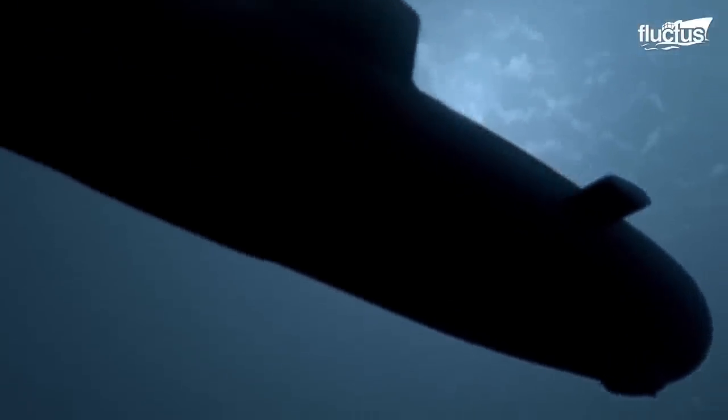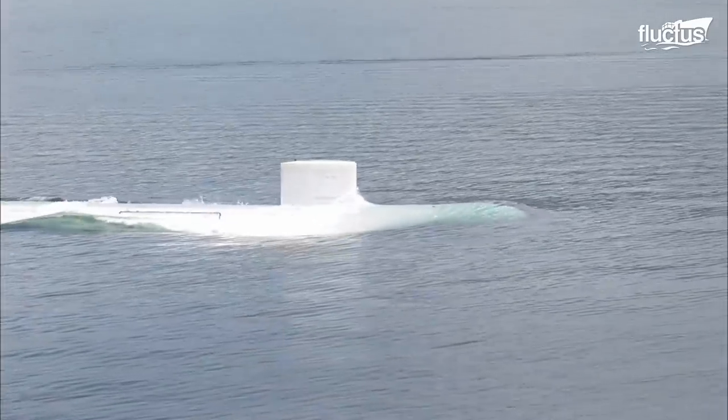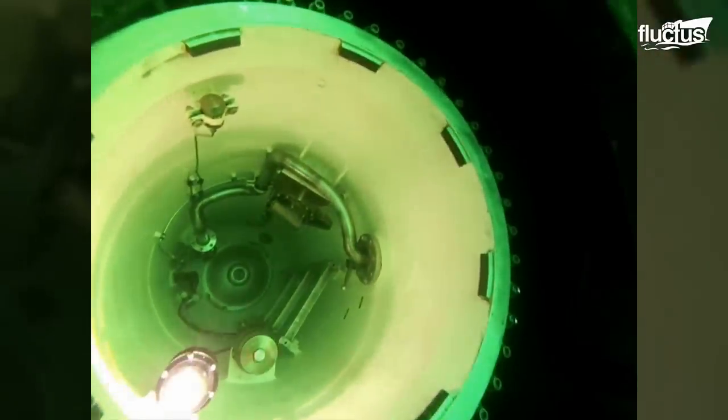Submarines' ability to go underwater is what makes them such powerful weapons of war. Unfortunately, it also makes rescuing sailors from a damaged sub infinitely more complicated.